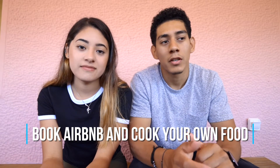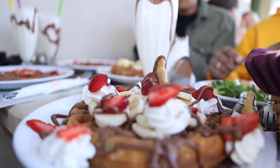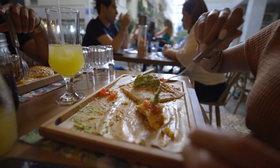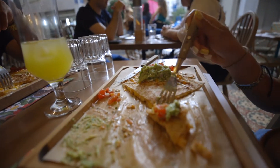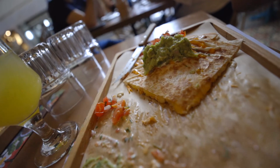Tip number two: book an Airbnb and buy food to cook there. Greece is pretty expensive and a lot of the food was pricey. In our experience, we weren't very satisfied with Greek food, so we decided to go to the supermarket and buy food to cook some breakfast and dinner. We would pretty much just eat lunch and have some desserts out while we were doing our things.